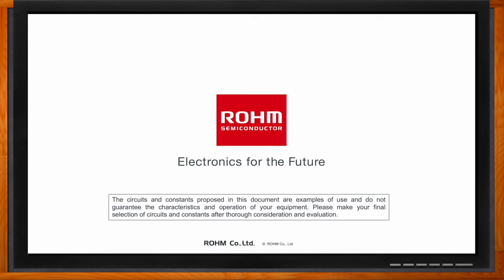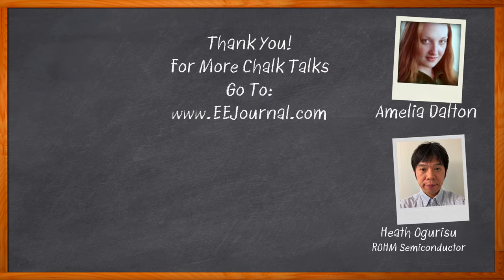Thank you so much for joining me. Don't forget to click that link — you can find even more information about this topic from Rohm Semiconductor. For Chalk Talks, I'm Amelia Dalton from EEJournal.com. For more Chalk Talks, head over to the Chalk Talk section of EE Journal or to YouTube at youtube.com/EEJournal.